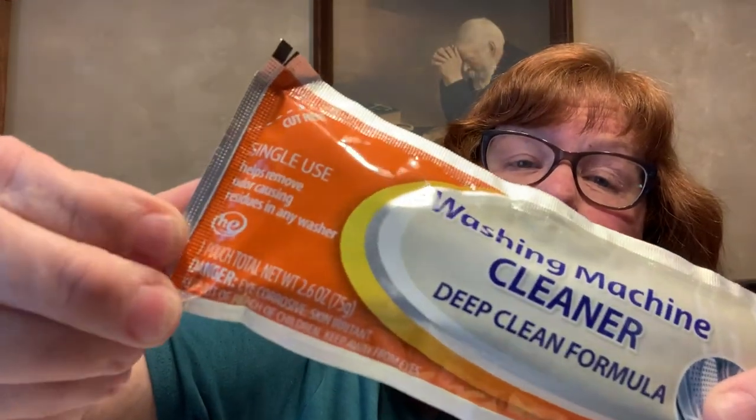The ones we usually use are tablets you just throw in the drum of the washer, but this is powder. For any washing machine, pour one pouch directly into your washer tub where odors and residues can occur, then run the washer on normal cycle and select the hot water setting. It also says 4HE in the corner — so if you have a high-efficiency washer, you can use it. Pretty cool.